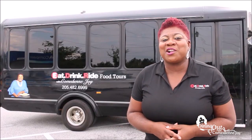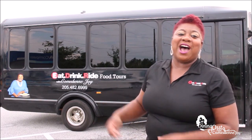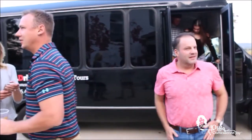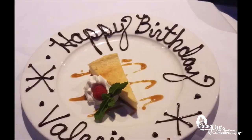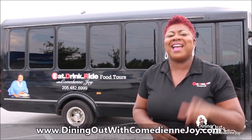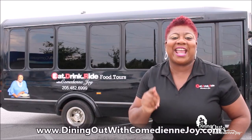What's up everybody? This is your girl Comedienne Joy, and I've been telling you about my food tours — Eat, Drink, Ride. Well now I got my very own bus. I'm offering food tours every weekend and during the week. If you're having a special occasion, corporate event, birthday party, girls night out, or fashion rep party, go to my website DiningOutWithComedienneJoy.com and book your food tour. We also have a brewery tour starting August 30th — so let's eat, drink, and ride.